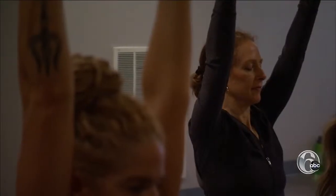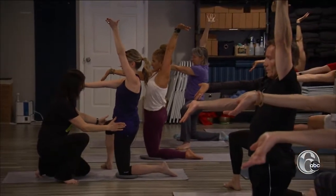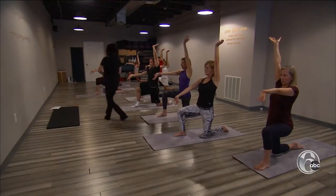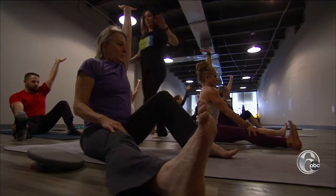ELDOA was created in the 1970s by French osteopath Guy Voyer as a treatment for back pain. You hold each ELDOA pose for one full minute. You have it for the hips, you have it for the shoulders, you have it for the sacrum.